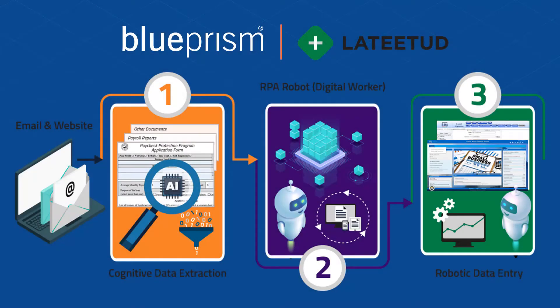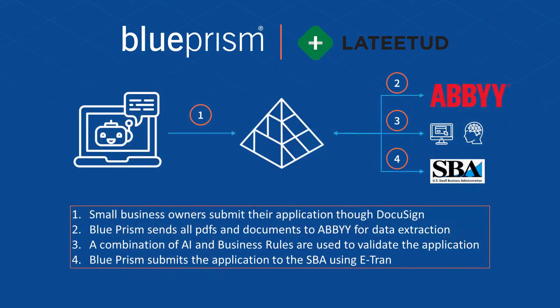In order to get the support small businesses needed, their banks needed the ability to rapidly approve and process their loan applications. This is where the digital workforce comes in. Blue Prism and Latitude partnered to automate the entire end-to-end process. Blue Prism digital workers receive the applications and extract the data. The applications are validated and then submitted to the SBA.